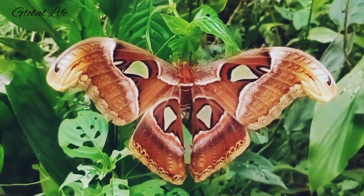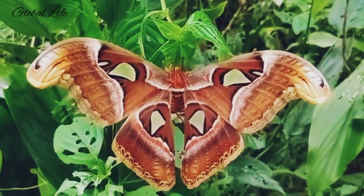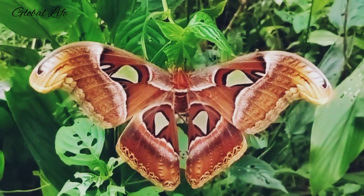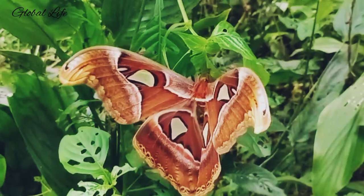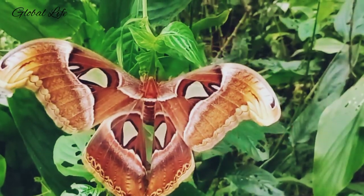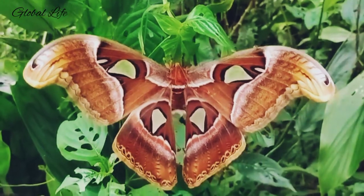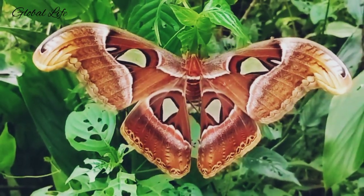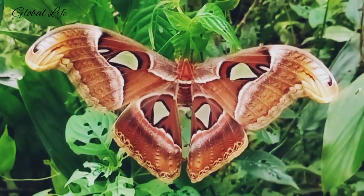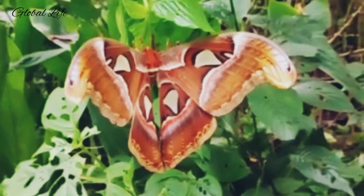The primary purpose of the Atlas Moth is to find a mate and reproduce. Because they're short on time, they accomplish this quite efficiently, sticking close to home for mating purposes. In order to conserve energy, they rest during the day and do most of their movement at night. The female moth releases a pheromone that is picked up by the male's chemoreceptors. Once they mate — a process that can last up to 24 hours — females lay as many as 150 eggs, and the moth dies soon after.